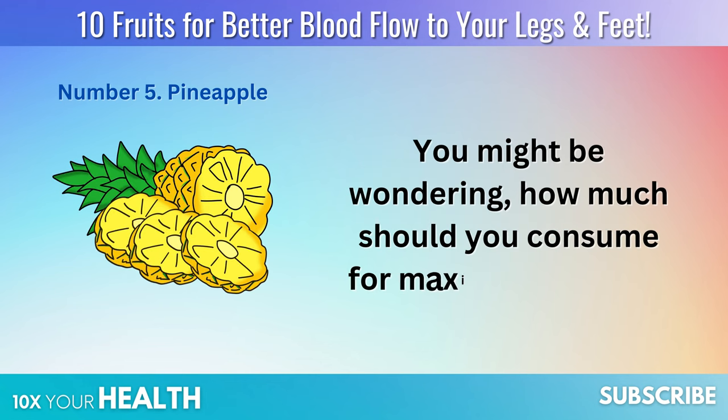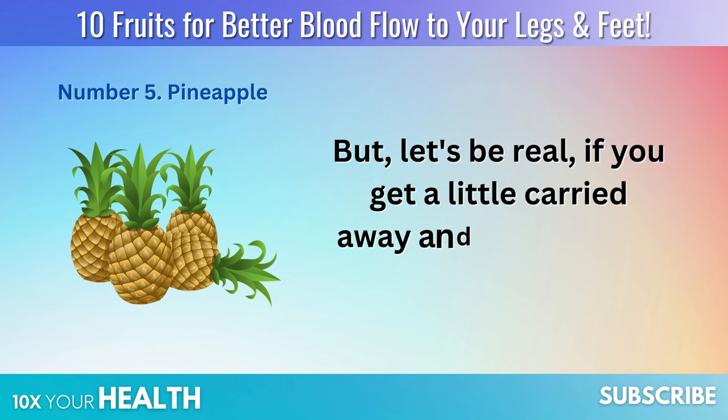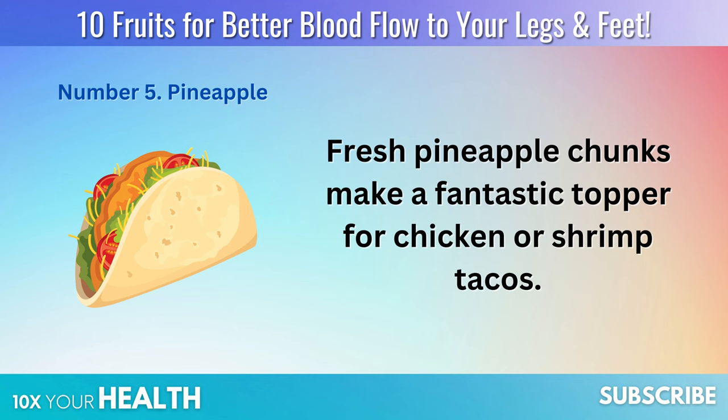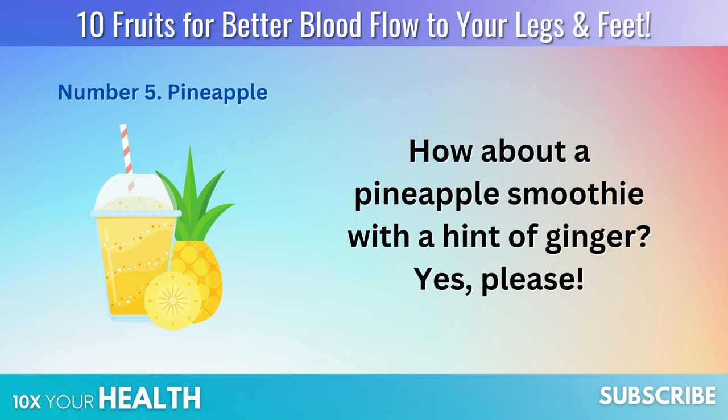You might be wondering how much you should consume for maximum benefit. Well, a cup of fresh pineapple chunks a day should do the trick. But let's be real — if you get a little carried away and indulge a bit more, who's counting?